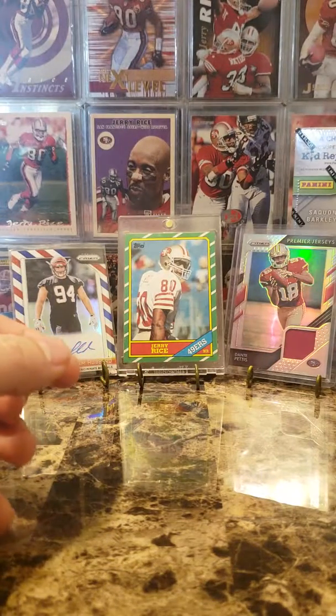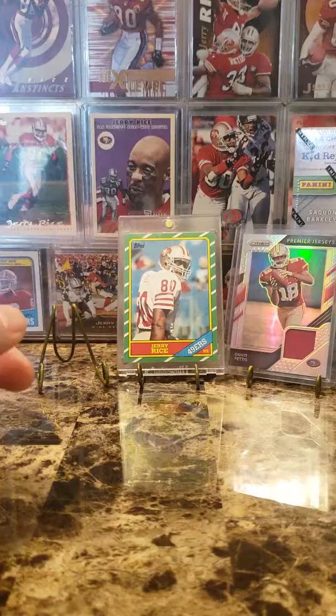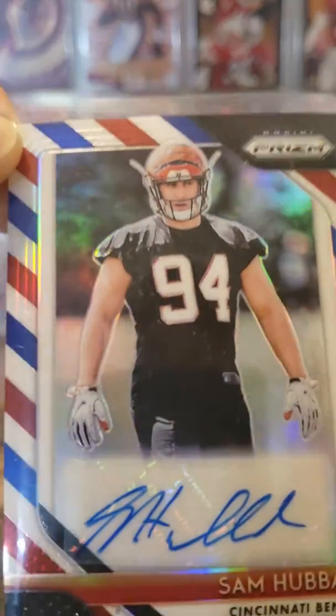I'm going to hand it over to Jeremy here and see what we can pull. That one's cool — I'm digging those.